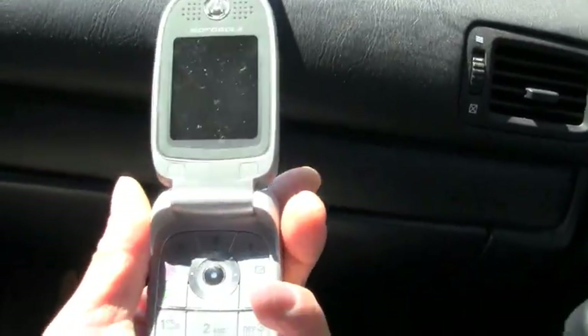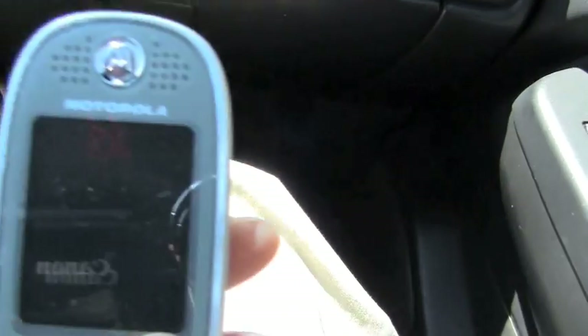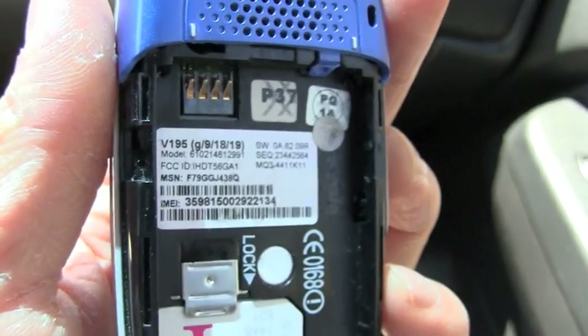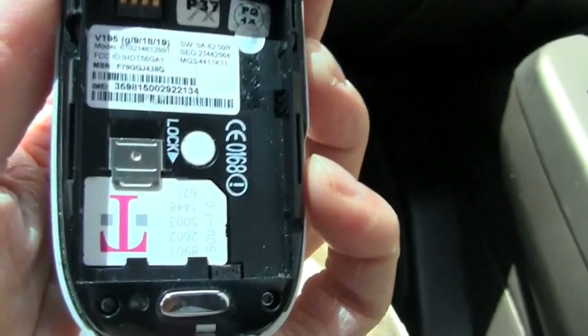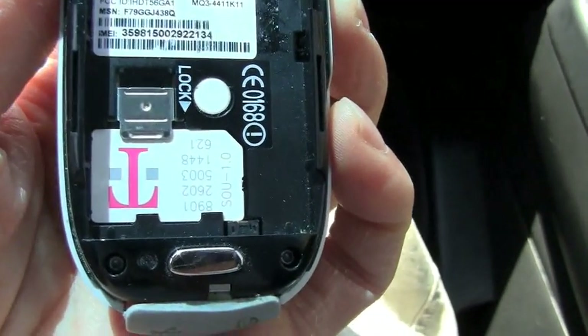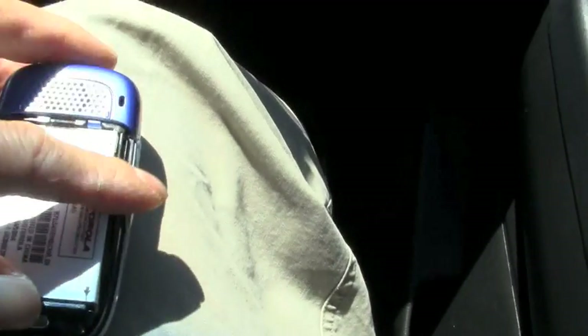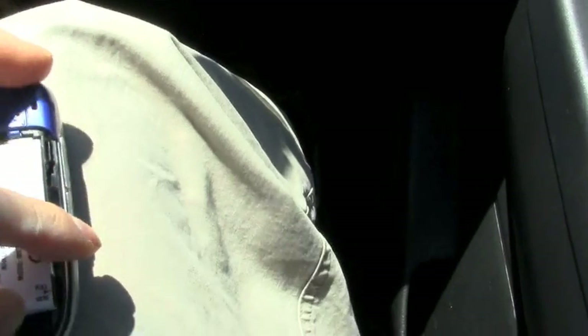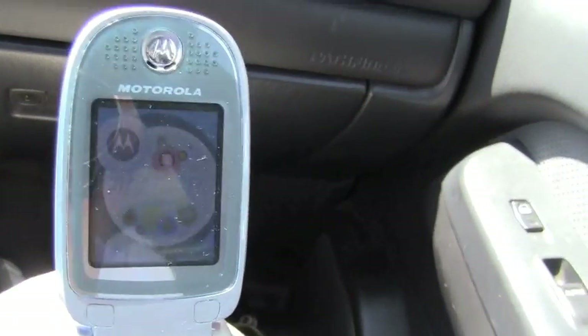Here I am showing the phone that we are going to be using today. It's a Motorola cell phone. Its model number is V195, as can be seen on the top left of the white label. There is inserted a T-Mobile logo SIM card. Now I am going to power up the cell phone.